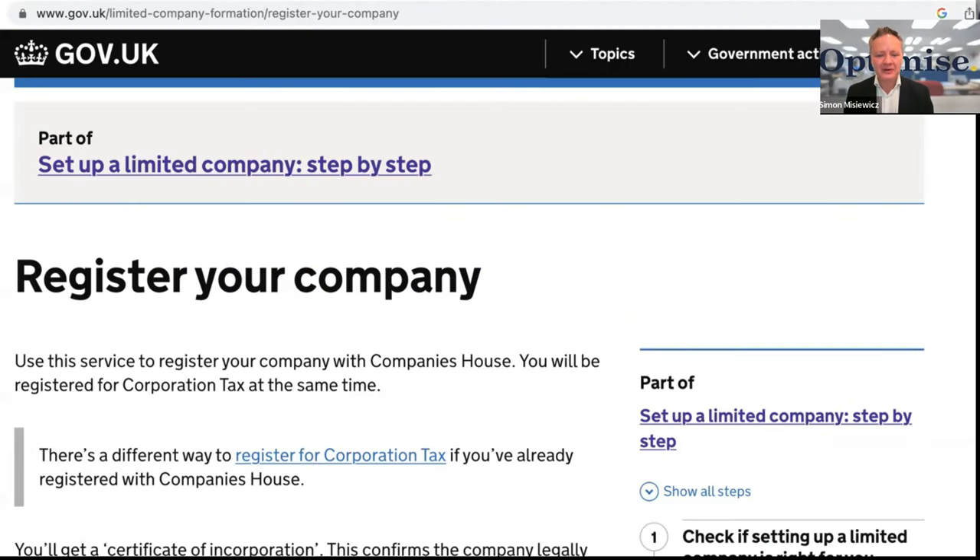So what are the common mistakes that people make when they are setting up their very own UK limited company? Hi everyone, my name is Simon Misiewicz from Optimize Accountants and in this video we're going to be talking about the disasters, the mistakes, the issues that you might have by trying to set up a UK limited company by your lonesome without any tax or legal advice.